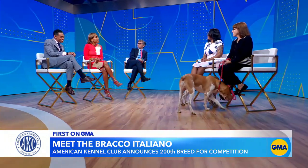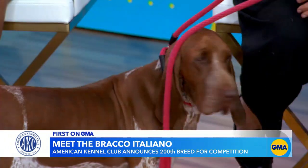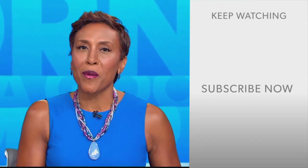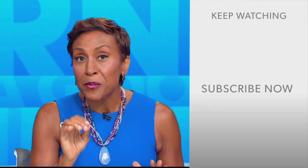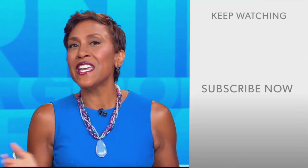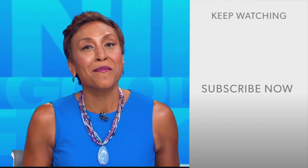They're beautiful. Thank you both very much. Thank you for having us. I appreciate it. You're so cute — I want to take them home with us. GMA fans, Robin Roberts here. Thanks for checking out our YouTube channel — lots of great stuff here. Go ahead and click the subscribe button to get more awesome videos and content from GMA every day, anytime. We thank you for watching and we'll see you in the morning on GMA.